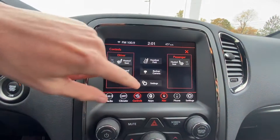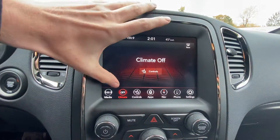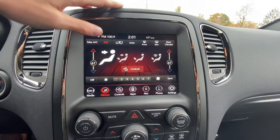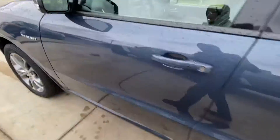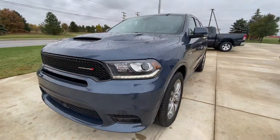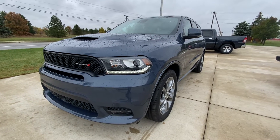You can also bring the climate controls up here as well. Very useful. I'll go ahead and hop out, let you guys get one more look at this Durango. Thank you guys for watching the 2020 Durango RT walk around.